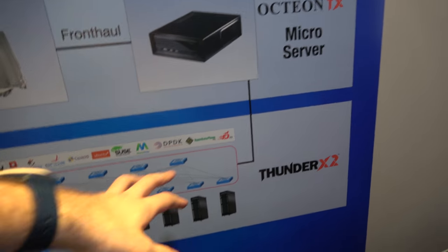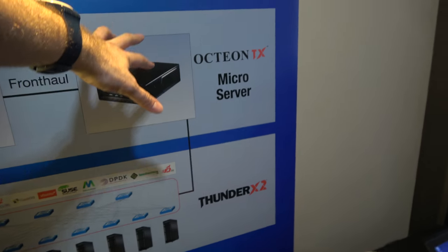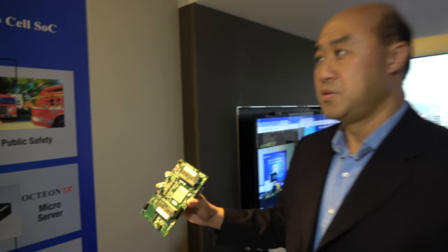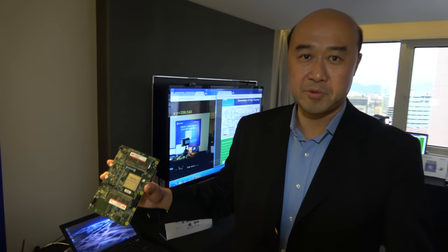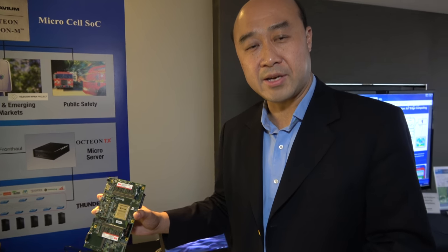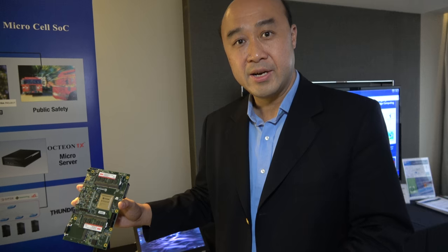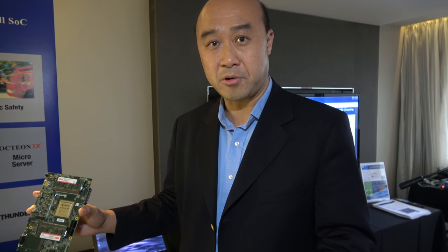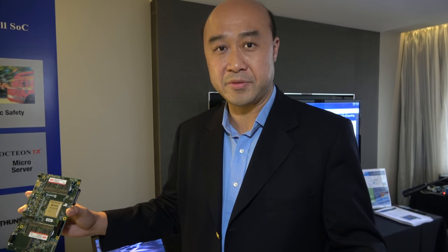Compared to the ThunderX2, ThunderX2 is more targeted at servers while OcteonTX is more like microservers and basebands. Cavium has a scalable product line — ThunderX and ThunderX2 target mainstream servers. ThunderX, for example, has 48 CPU cores and dual socket coherent support for mainstream servers.